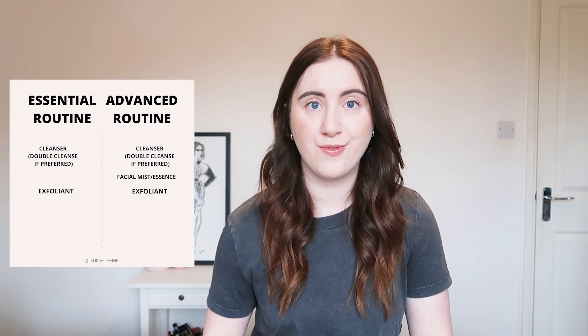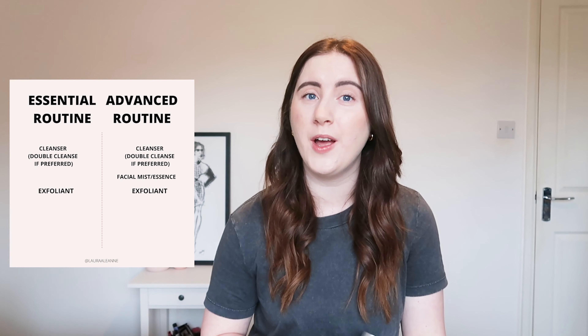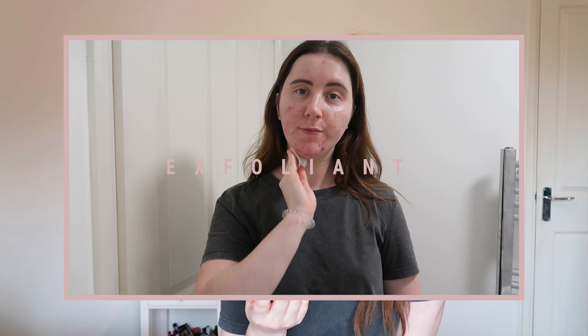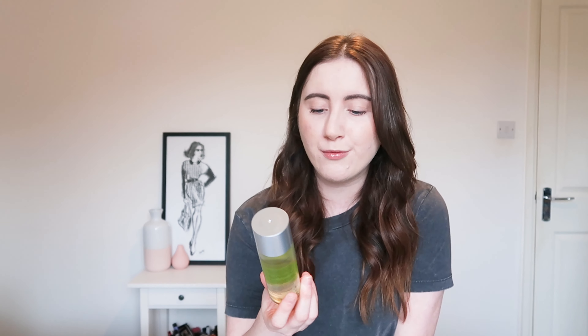Next I use an exfoliator — the Murad Replenishing Multi Acid Peel — which I use every other day or every two days. It contains BHAs, glycolic acid, and lactic acid, which help get rid of dead skin, reveal a smoother surface, and give skin natural radiance. It also contains tranexamic acid, which will help with my pigmentation. I've read you can use it daily but I don't think that's necessary — I use it every other night, definitely in the evening.